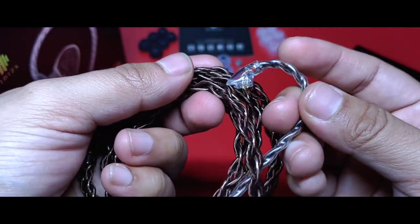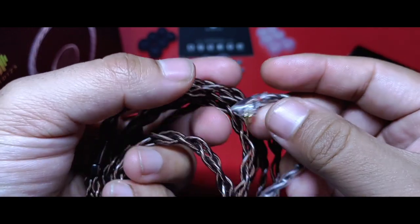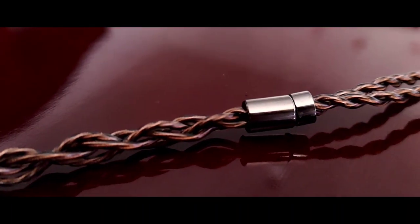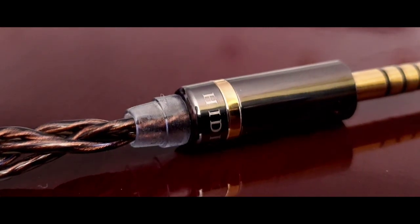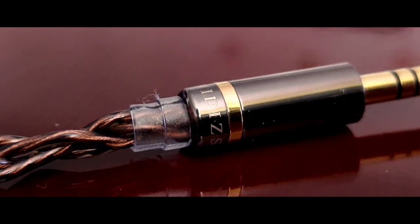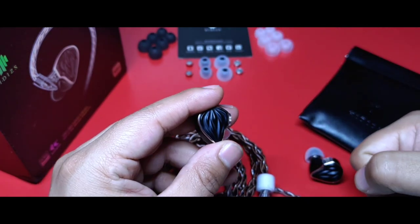Cuentan con una memoria preformada. Su conexión es proximal, en este caso de dos pines de 0.78 milímetros, cuya base es igual de resistente, y llega a marcar con una letra, ya sea roja o azul, el lado que está sosteniendo. En la parte media cuenta con un slider que se ajusta bastante bien, y en la conexión distal puede ser single-end de 3.5 milímetros o bien 4.4 milímetros. La base del conector guarda mucha identidad con las tonalidades petróleo y dorado, además de tener el emblema de la marca. Si llegas a querer sujetar el cable, tienes una bandita de velcro para este fin.